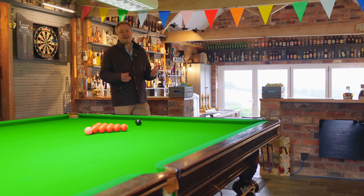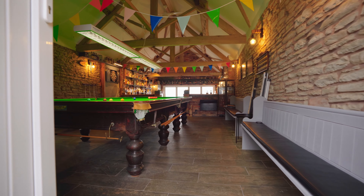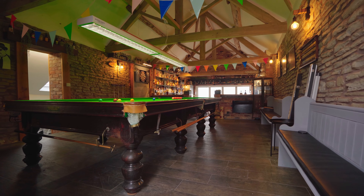In addition to the main house and the cottage, you have this wonderful detached barn conversion that houses this incredible snooker room and bar area.